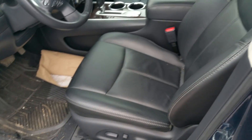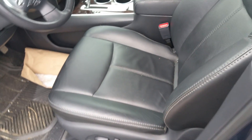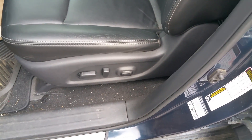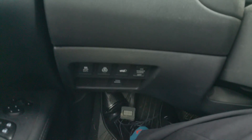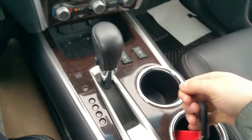We do have memory settings for the seat — two of them. Depending on who's driving the vehicle, you can have your mirrors and your seat set exactly how you want them. It is a power seat with lumbar support. Down here by my left knee, we have a heated steering wheel. You can open the back hatch, all that good stuff, as long as the key is in the vehicle.